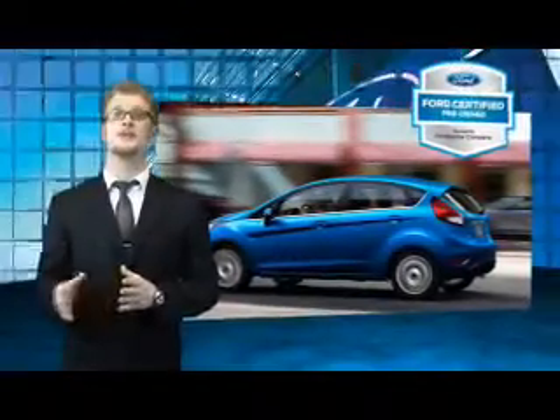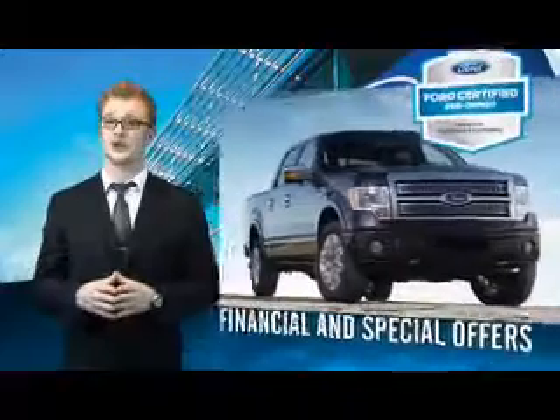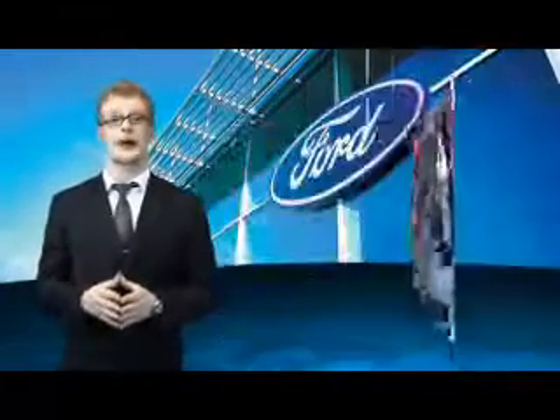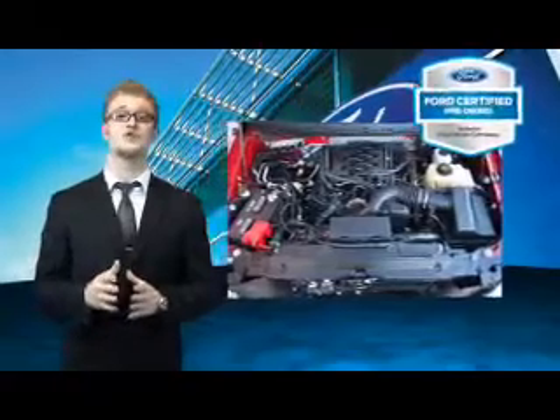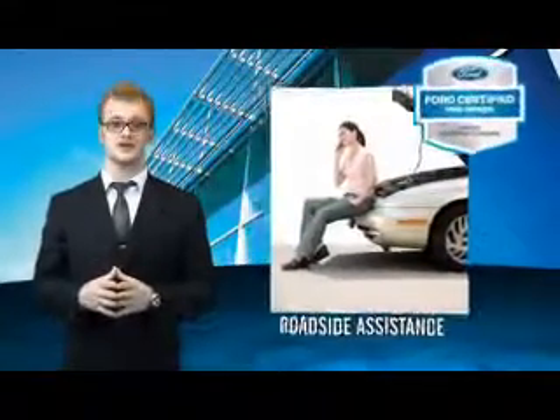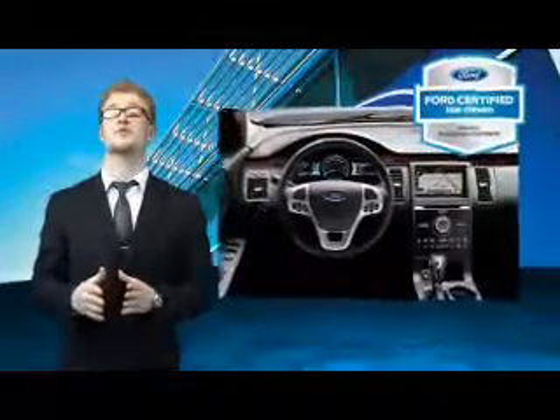Every Ford certified Pre-Owned vehicle comes with 12-month, 12,000-mile comprehensive warranty coverage and a 7-year, 100,000-mile powertrain limited warranty. We've covered all of our bases with a 172-point vehicle inspection and vehicle history report. The benefits of a certified Pre-Owned Ford are endless.